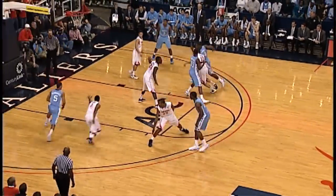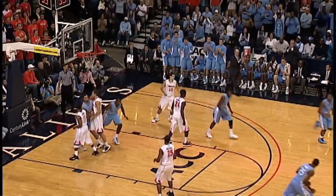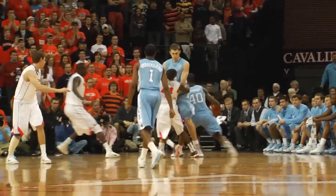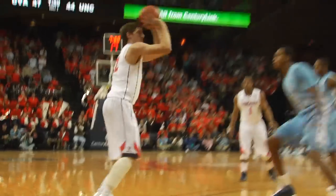They did a better job defensively against us. We missed a few easy ones. We looked a little tired — we were riding those guys hard. They played so hard effort-wise and defensively, and we had trouble.